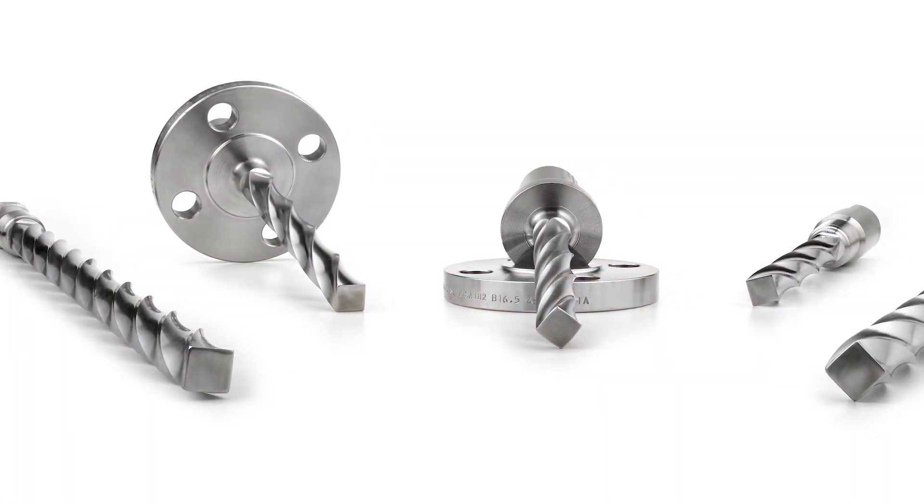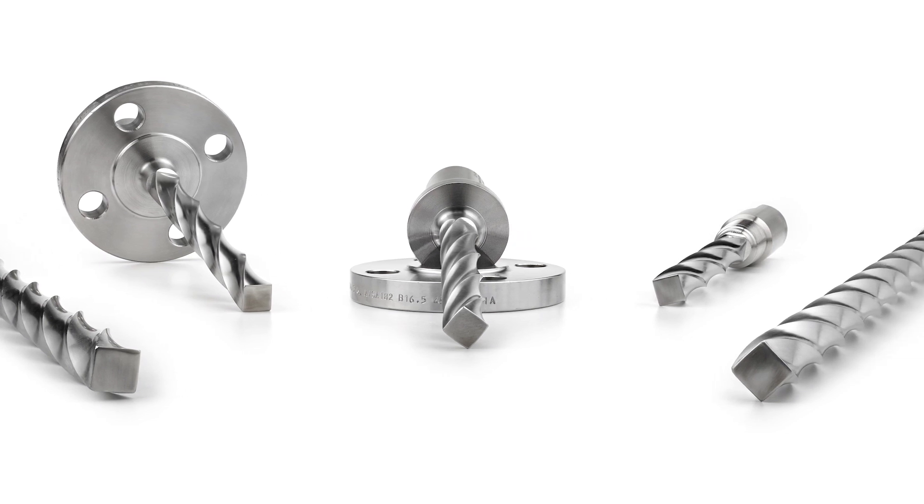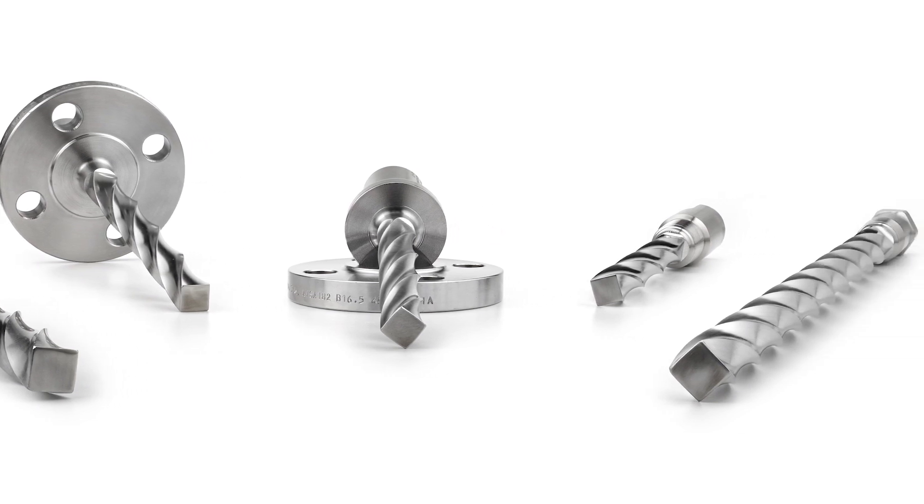In summary, the twisted square thermowell was designed to suppress the harmful vibrations experienced by flow conditions. It helps provide accurate temperature measurements in harsh applications.